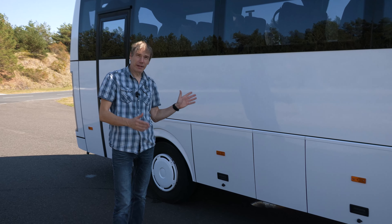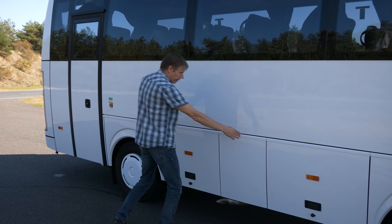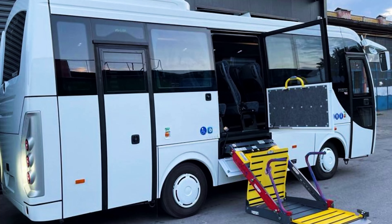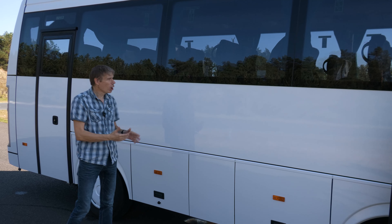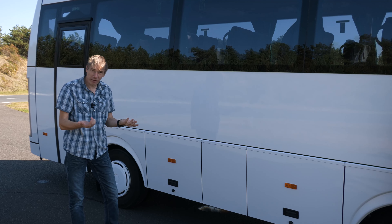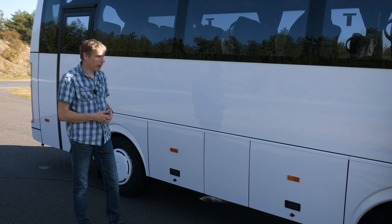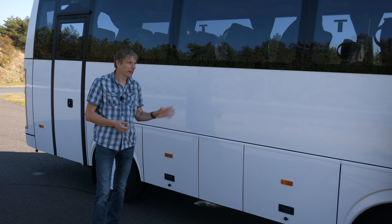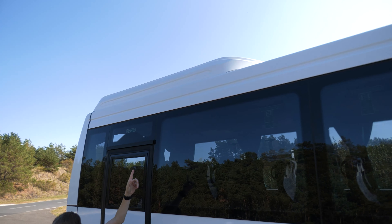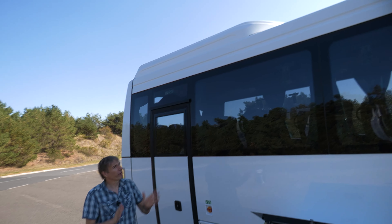Eine recht interessante Sache, die der Temsa Prestige bieten kann: man kann hier einen Rollstuhllift verbauen. Das passiert ungefähr in diesem Bereich – hier wird dann ein Segment rausgenommen, auch die Seitenscheiben werden dann angepasst. Wenn ein Lift an Bord ist und das Fahrzeug mit 25 Fahrgastsitzen bestuhlt ist, werden vier rausgenommen – bleiben noch 21 plus ein Rollstuhlplatz. Ein sehr fairer Kompromiss. Damit ist dieses Fahrzeug auch noch für erheblich andere Anwendungsbereiche geeignet. Wenn die Kamera mal hier oben hinguckt – da sieht man die Klimaanlage. Das ist eine Safca aus türkischer Produktion mit einer Leistung von 14 Kilowatt.